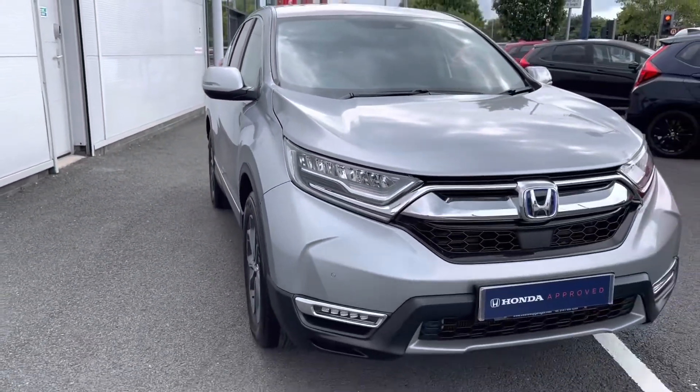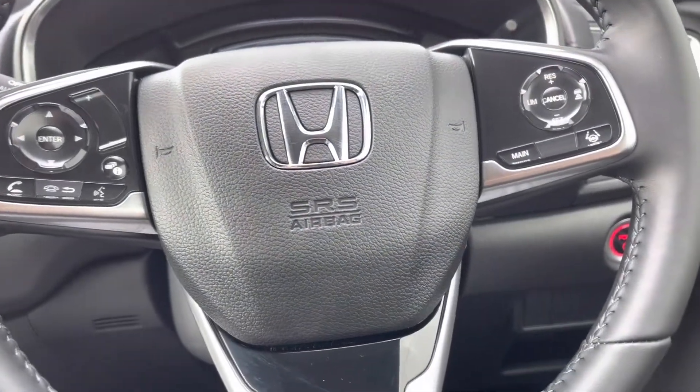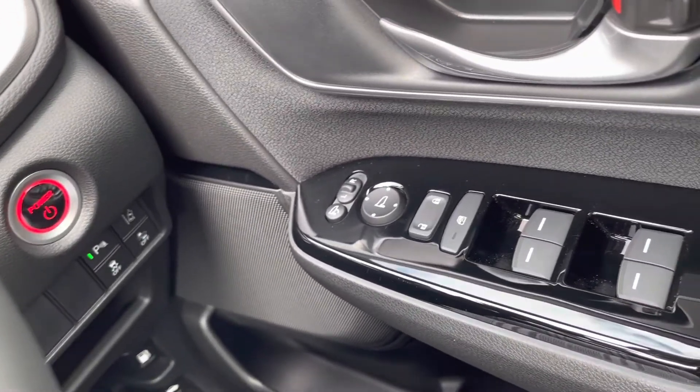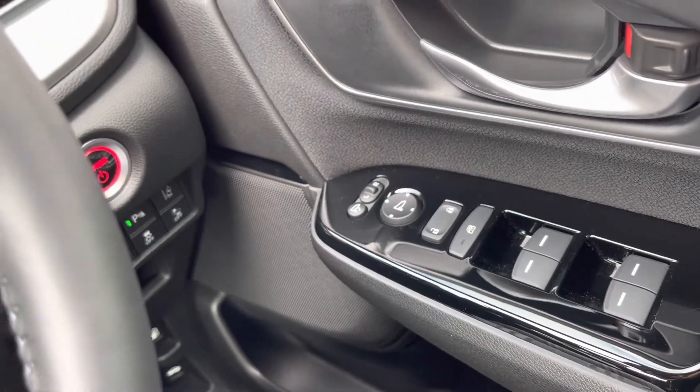That concludes our full 360 walk around of this vehicle. Taking a seat in the front, I will now show you all the top key technology features included. Starting just to your right-hand side of the driver's door, you will find all four electronic window controls along with your central locking and outer wing mirror adjustments.